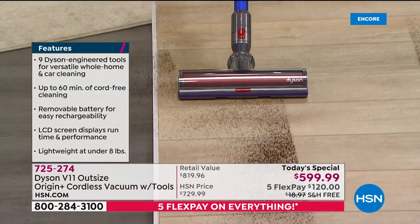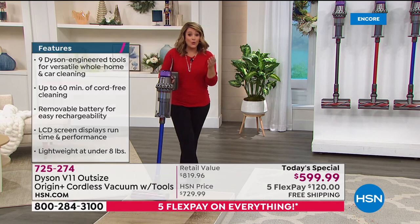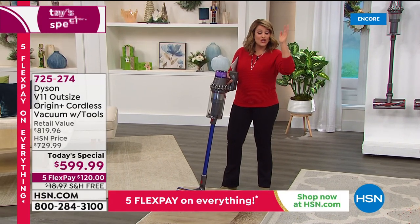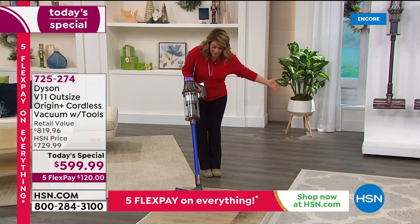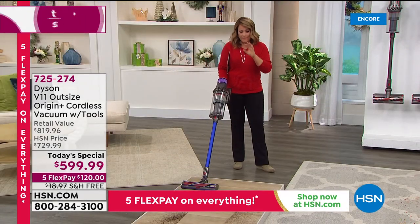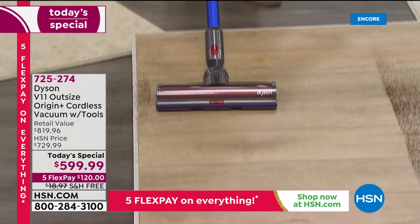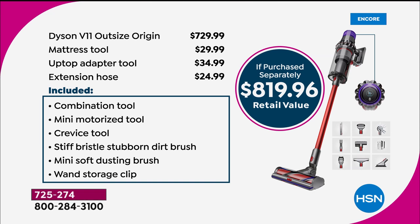The Dyson V11 Outsize Origin will tell you when and how to rinse the filter. You don't have to stop and press buttons — it knows what floor surface you're on, whether it's hard floors, tile, linoleum, carpets, runners, or high shag. This is Dyson's most intelligent and most powerful cordless. At the end of the day, it's not just your floors — it's a vacuum cleaner and an amazing handheld. Typically you get five tools; here at HSN you're getting eight tools total, an $89 value just in bonuses.